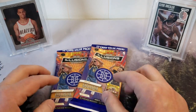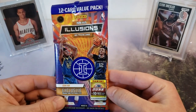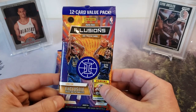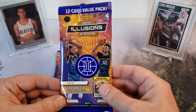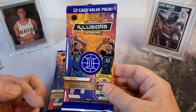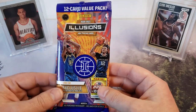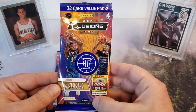So Illusions - what have we opened so far? We've opened a blaster box and a mega box of this stuff, so it's been a lot of fun. I like Illusions. Pretty much the word out there is that Illusions football is a lot better than Illusions basketball, but Illusions is Illusions, so I'm gonna keep ripping it. Let's take a look and see what we've got - it is 12 cards.